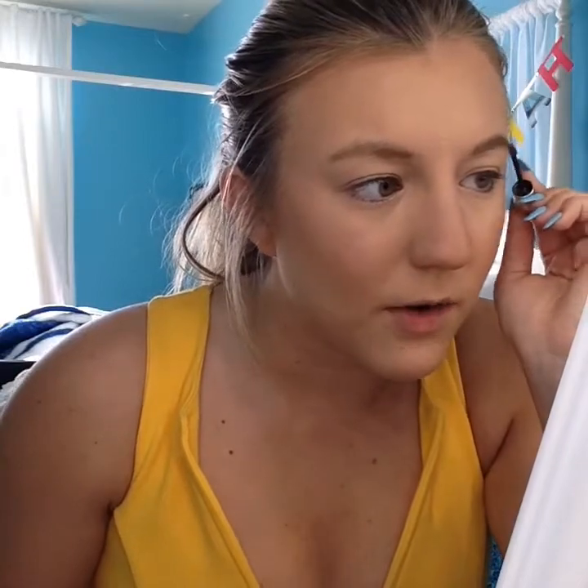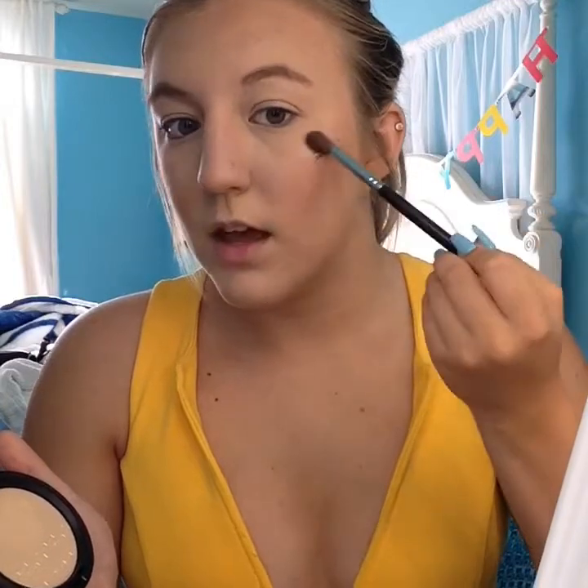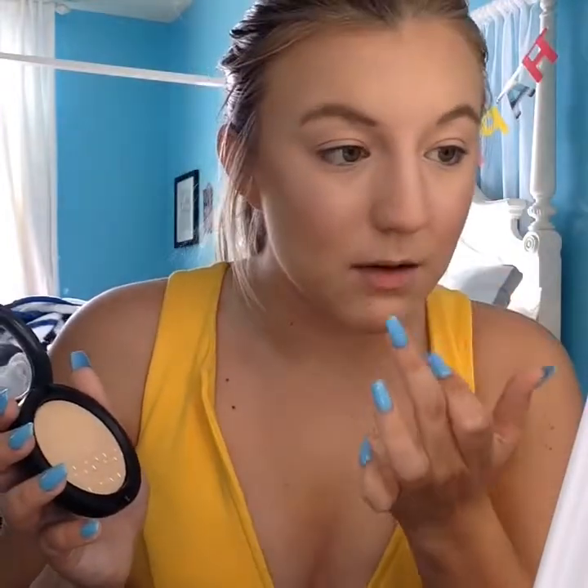Since this look is more natural, I'm going to use the MAC Extra Dimension Skin Finish in Double Gleam. I'd use a smaller brush — this is a Morphe M200 brush — which fits perfectly where your natural glow is. I'm going to pack on some shade, and you can see this is where my natural glow is. I'm going to put it on in a C formation because that's how your glow naturally looks. For my nose, I'm just going to take my middle finger and put it right here, then blend it at the tip of my nose in a circle for a very nice natural highlight.